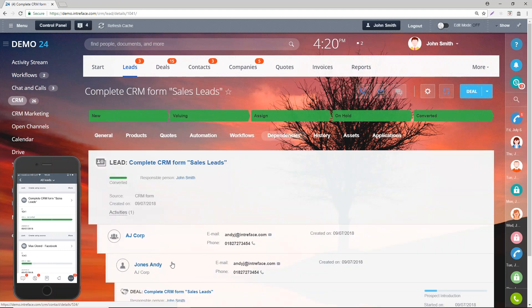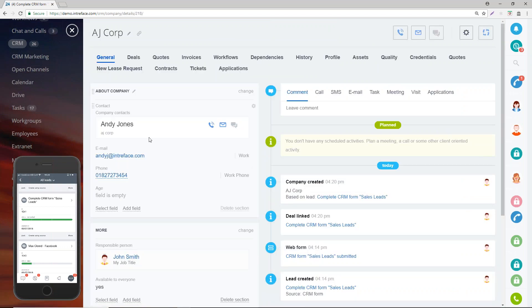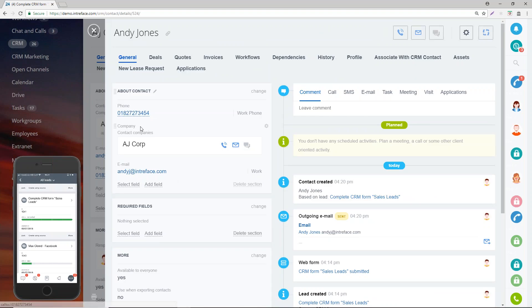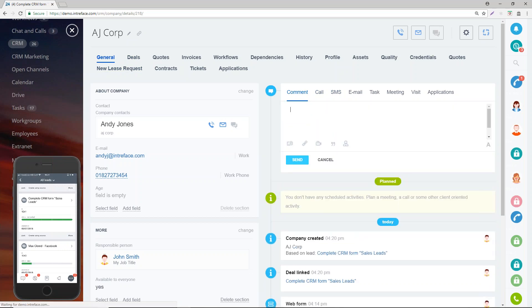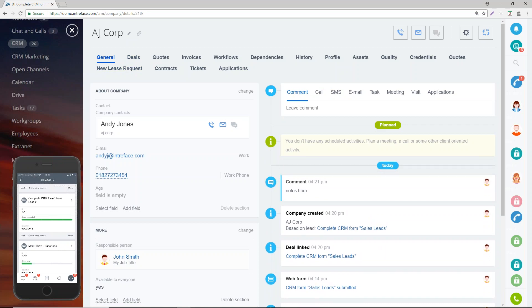Going into the dependencies, we can see it's generated a company, a contact, and a deal. We can open the company from this page. We can have a conversation with this particular prospect — I can open the company record and dial them from the system using the built-in telephony. The good thing is that converting that lead into a company, contact, and deal means everything is associated together. AJ Corp is the company, Andy Jones is the contact, and Bitrix allows you to assign multiple contacts to companies.